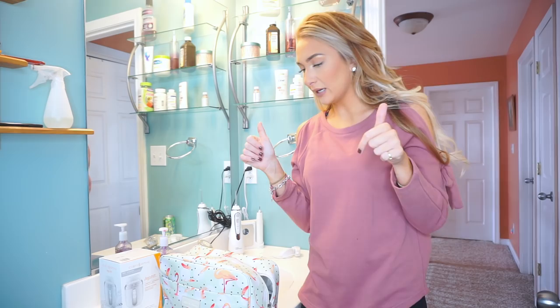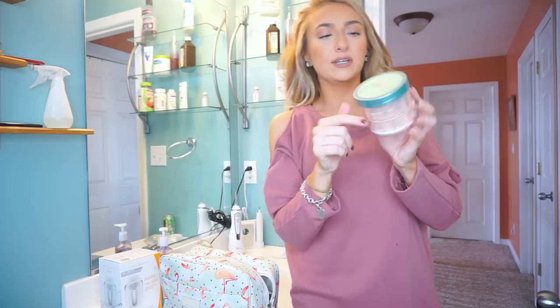For body wash, I'm just going to bring a bar of soap — I have to pick one up at Target today. I get the Dove Bar Soap Sensitive Skin, no scent. For body lotion, I am bringing my Vanilla Bean Noel from Bath and Body Works. I have made a heavy dent in this since the last time I talked to you guys about it.